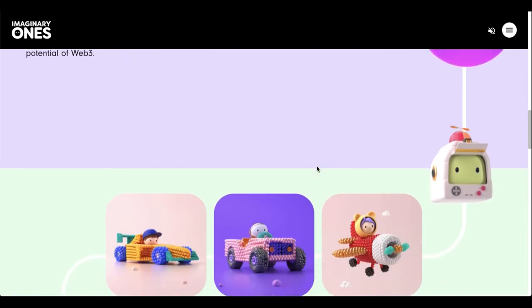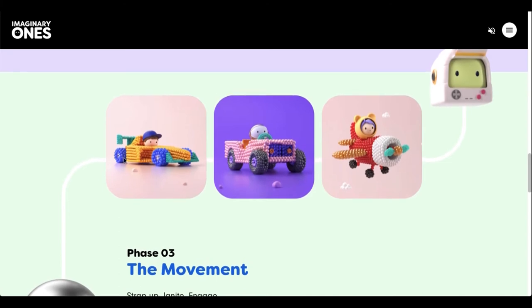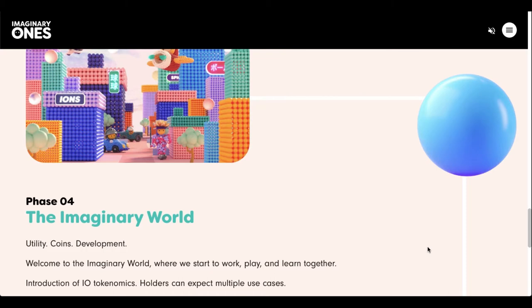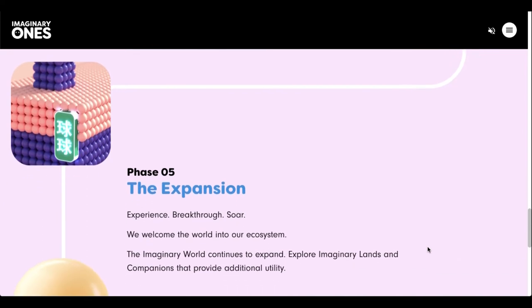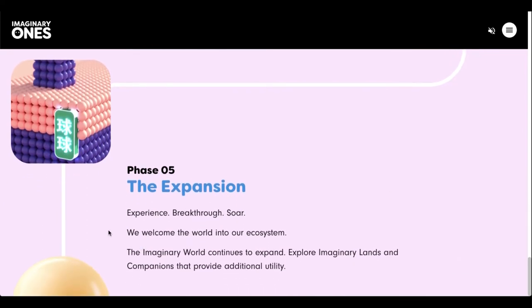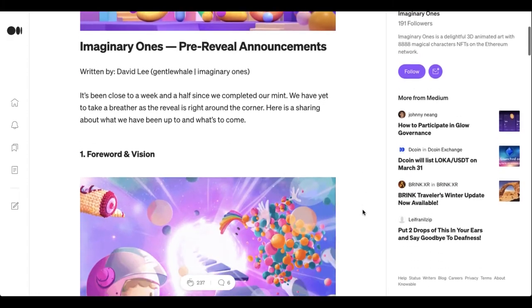Moving into phase three, which the whole community will be excited for, is the airdropping of the vehicles. I don't know if this is going to be a whitelist situation for holders or how it works — all the details still need to be ironed out. And then moving into the utility part of things, they're going to be building out the tokenomics system, with more utility announcements coming.